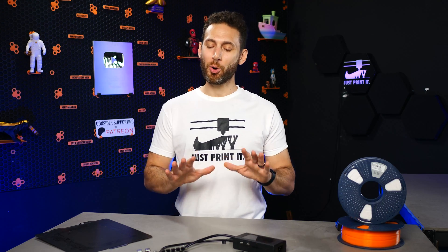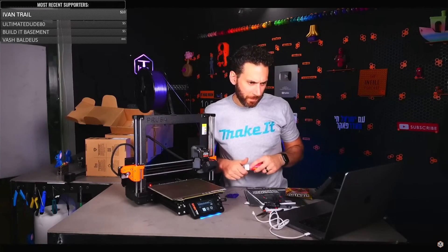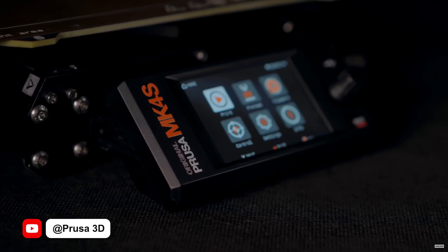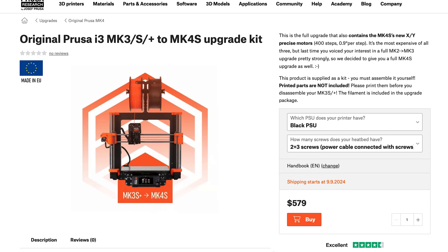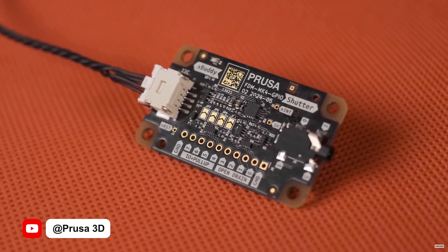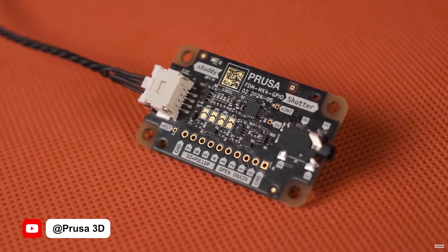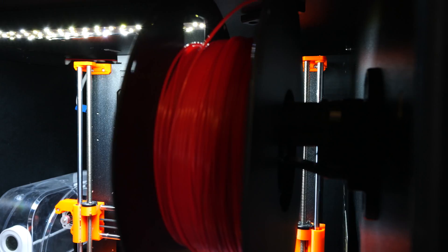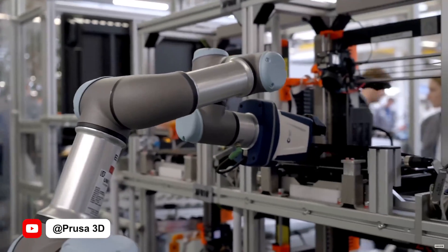Let's start the list off with the OG consumer 3D printing company, Prusa Research. You've probably already seen that Prusa released the MK4S 3D printer alongside all the typical upgrade kits to bring past printers up to the latest features, but one thing that is still not quite yet released is the new Hacker Board. This is a small board that plugs directly into the motherboard of the MK4S, allowing you to control things by G-code commands — from LED strips to remote camera triggers, all the way up to robotic arms and more.